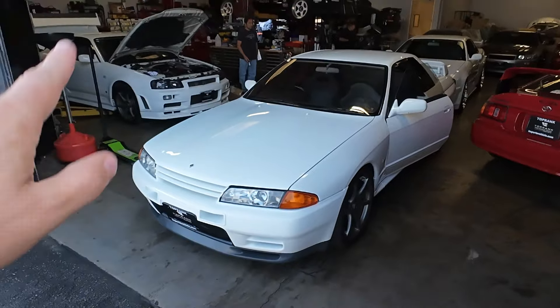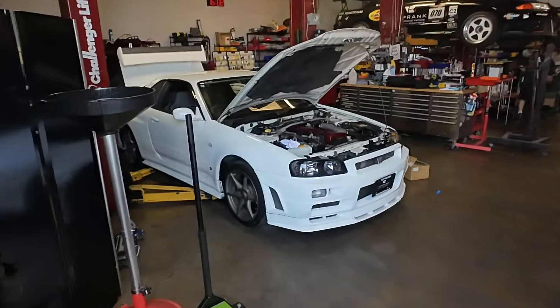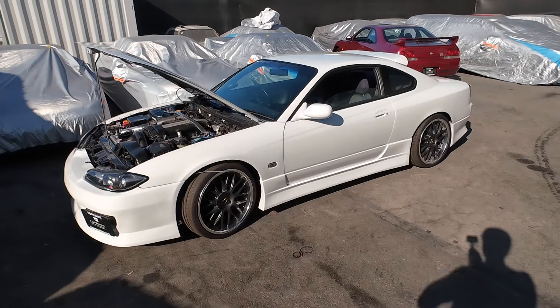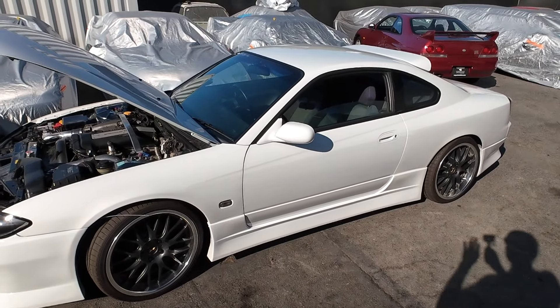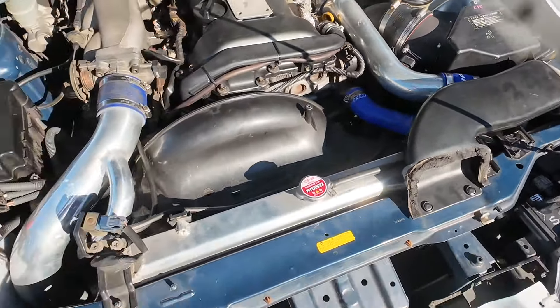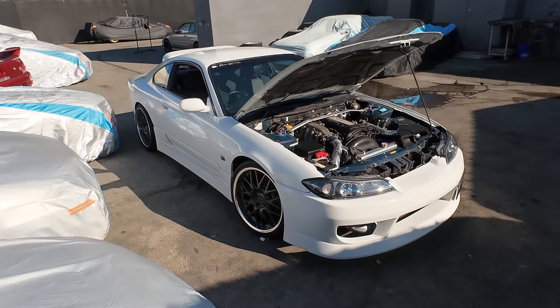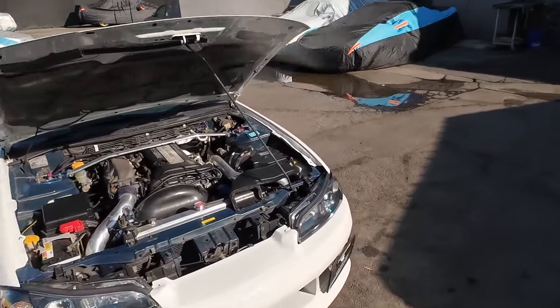We've got an R34 GTR that showed up right behind it, going through some inspection before getting shipped to its new owner. Another interesting challenge here in California is registering cars, which requires CARB compliance with the California Air Resources Board. This is an S15 Spec R that we just got in — a customer bought this car but wants to register it in California. Part of that is putting what's under the hood back to stock, so factory air box and stuff. This will then go to G&K Automotive in Santa Ana, California, where we pay an extra $15,000 to be able to register this car in California with California plates.